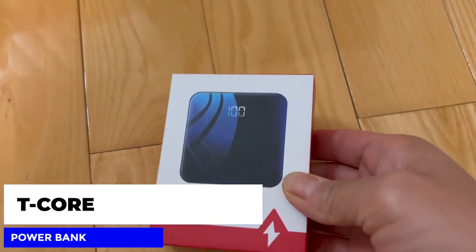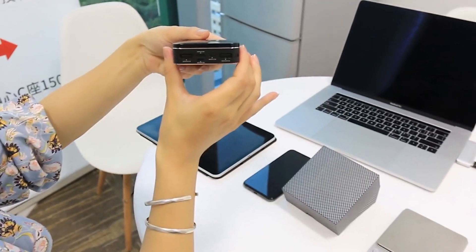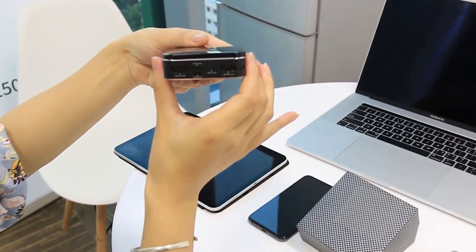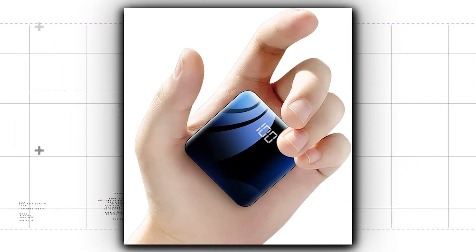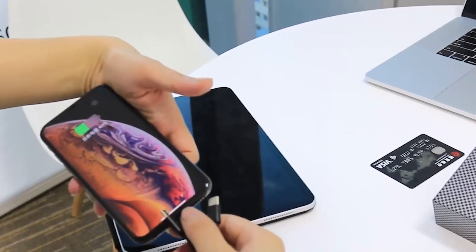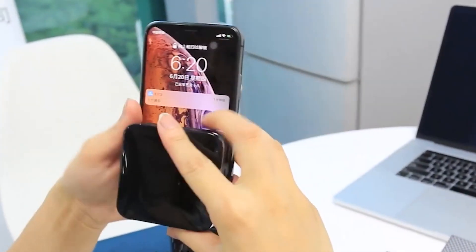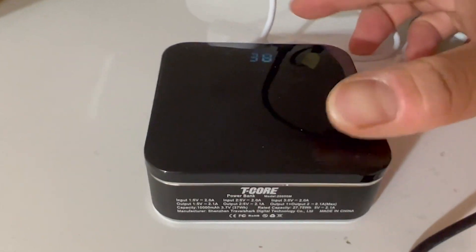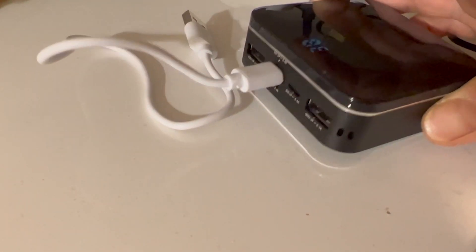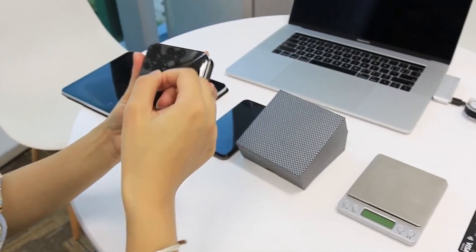Next on the list, we have the T-Core Power Bank — the smallest and lightest 10,000 milliamp hour external battery. This ultra-compact, high-speed charging portable charger is perfect for anyone always on the go. With its compact size, you can easily carry it in your pocket, backpack, or purse. Whether you're at the airport, in a long meeting, or just need to keep your phone charged during a busy day, the T-Core Power Bank has you covered. Keep this high-capacity power bank on you for any emergency or loss of power — it's small enough to carry daily.